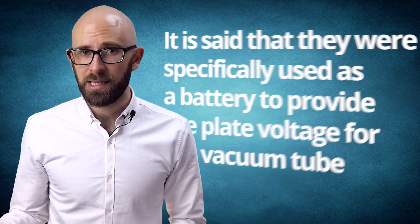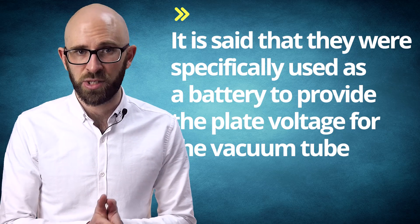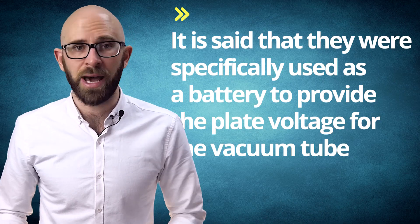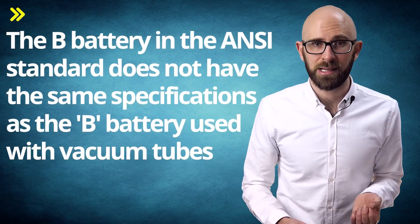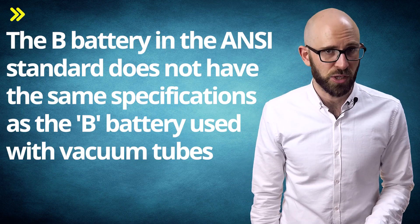And now for a bonus fact. You'll sometimes hear that B batteries are no longer seen because they were primarily used in devices that used vacuum tubes, most commonly radios — specifically as a battery to provide the plate voltage for the vacuum tube. Thus, as tube radios aren't too common anymore, the need for B batteries went away with them. But this isn't quite accurate. The B battery in the ANSI standard does not have the same specifications as the B battery used with vacuum tubes.